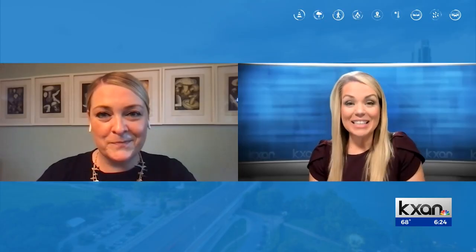Good reminder there, and a lot to look forward to with fall migration coming up. Nicole Netherton, thank you so much for joining us. Thank you.